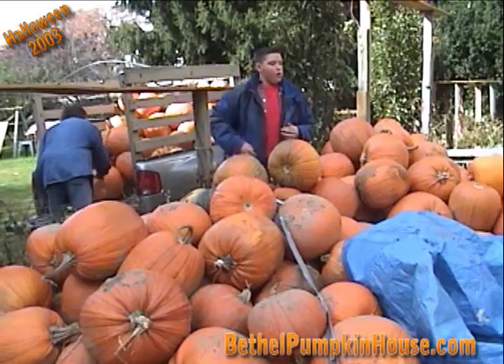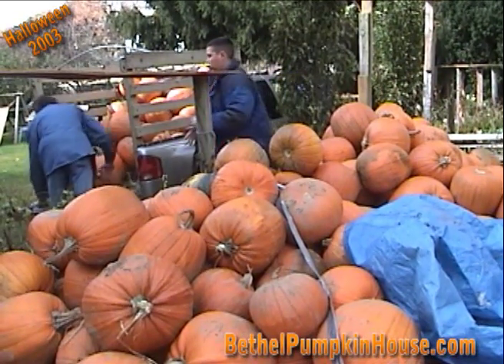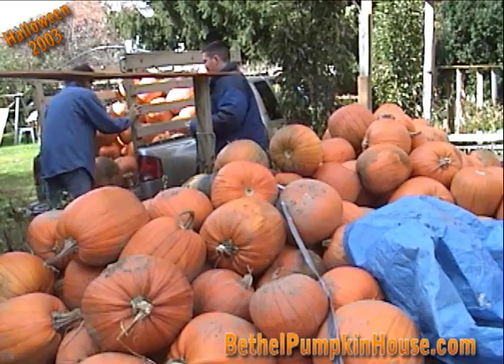We're up to 428 pumpkins — we're going for 500. This week we'll be carving them, and then the grand finale is Halloween night when all the pumpkins are illuminated.